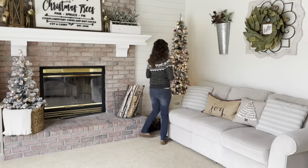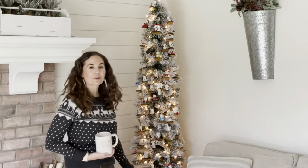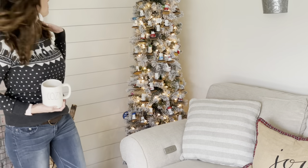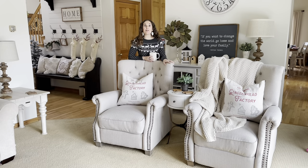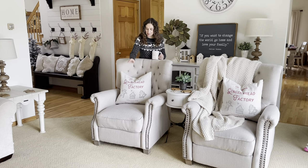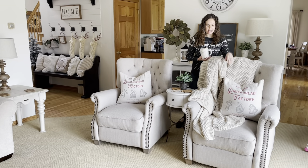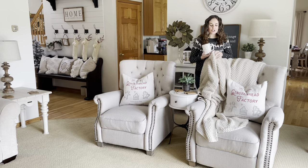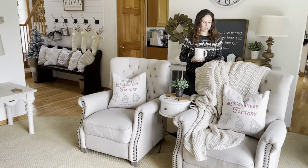Over here we have my s'mores tree, which my kids just adore — all the little s'more ornaments. I collect them and have oh, too many to even say. But that's just kind of our fun little tree in here. I still have my two Walmart chairs — they're holding up pretty good still. I have my little gingerbread pillows on both of them, those are from TJ Maxx. And then I love, love, love this blanket — I got it from Target and it's just so cozy. I just love wrapping myself up with this at night and watching TV.